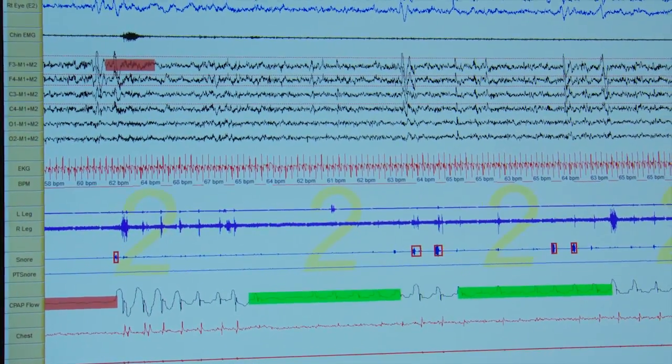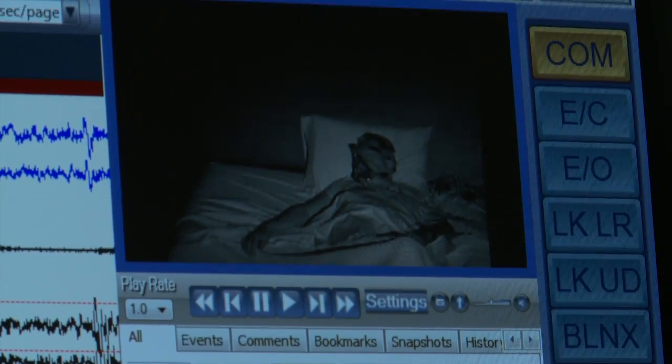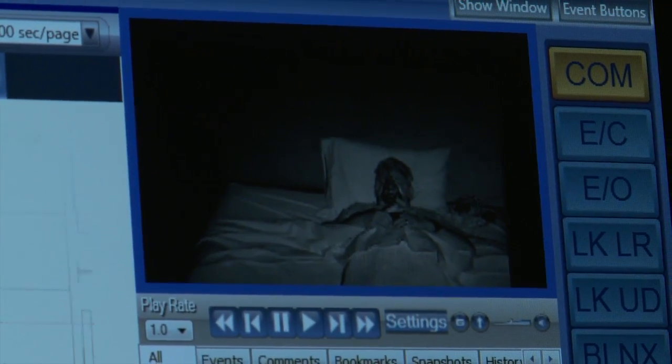You want to know when a person gets into rapid eye movement sleep because a lot of people will only have sleep apnea when they go into that particular stage. The reason is because that's when the muscles of the upper airway are most flaccid.